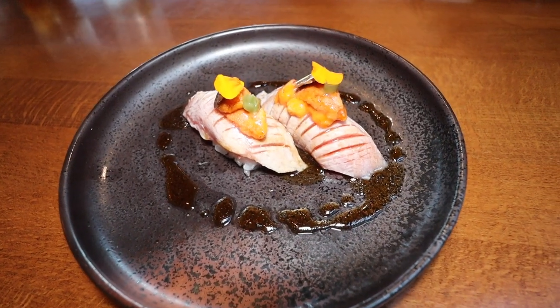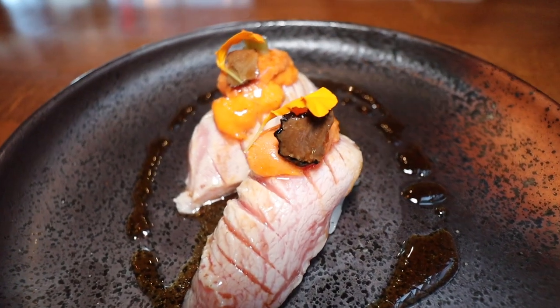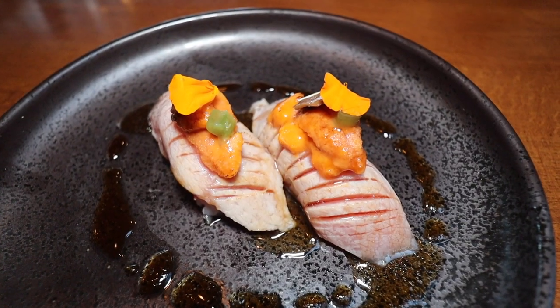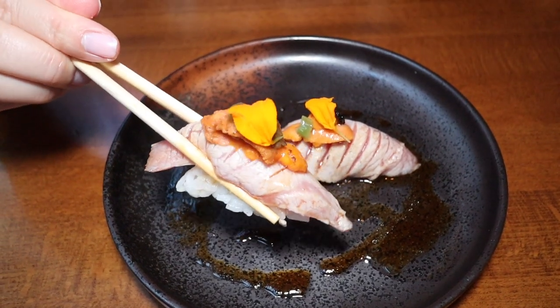Seared toro sushi with uni on top, and yes, we have the magical black truffle oil again. There's a truffle shaving — it looks so beautiful — and there's also fresh wasabi on here. This is just going to be a magnificent bite. The creaminess of the uni just gently glides on top of this nice seared fatty toro. The truffle oil on here is not as intense as when I tasted it on the salmon, but everything just harmonizes together very nicely.